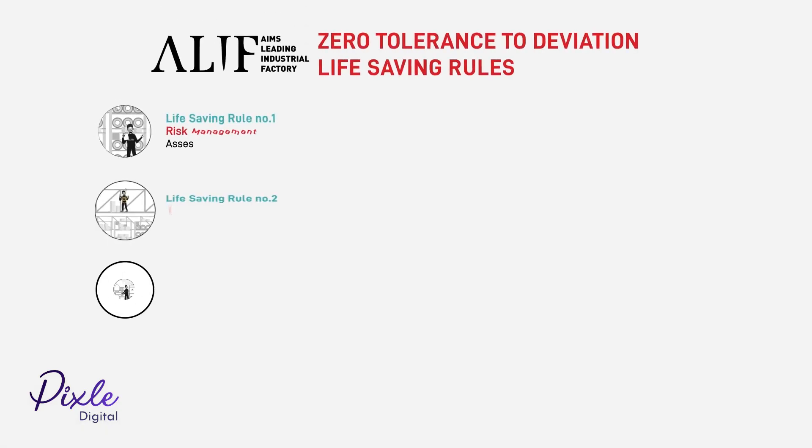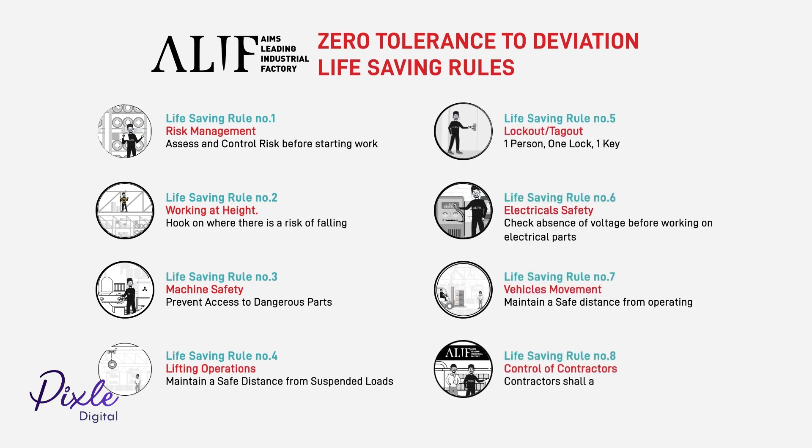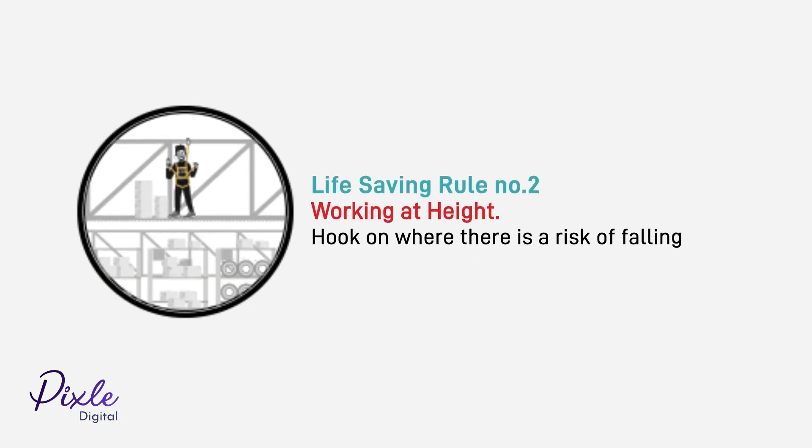You must remember and follow our zero tolerance to deviation life-saving rules for working at Alif. Risk management: assess and control risk before starting work. When working at height, always hook on where there is a risk of falling.